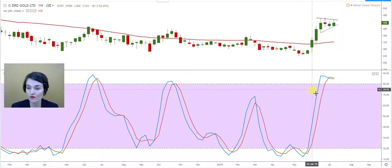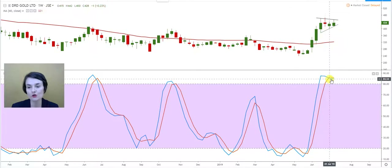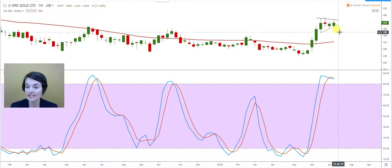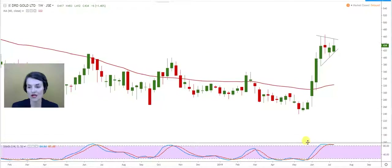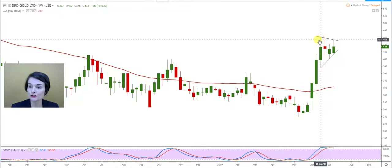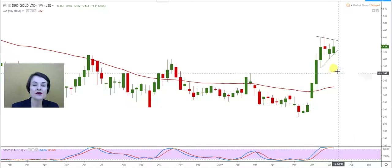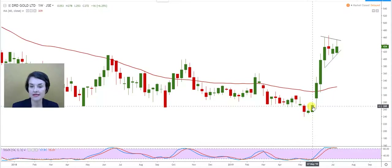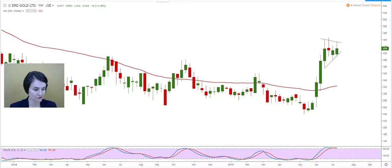Looking at the stochastic indicator, it is extremely overbought — above 80. But more importantly, my blue line, the shorter moving average in the indicator, has already broken through my red line. That tells me negative divergence — the probability of the share retracing further down is more likely. The critical levels to write down for DRD are 4.53 and 4.11. Remember, this is a weekly graph, so wait until the Friday close before making the decision to take profits or add to your position.